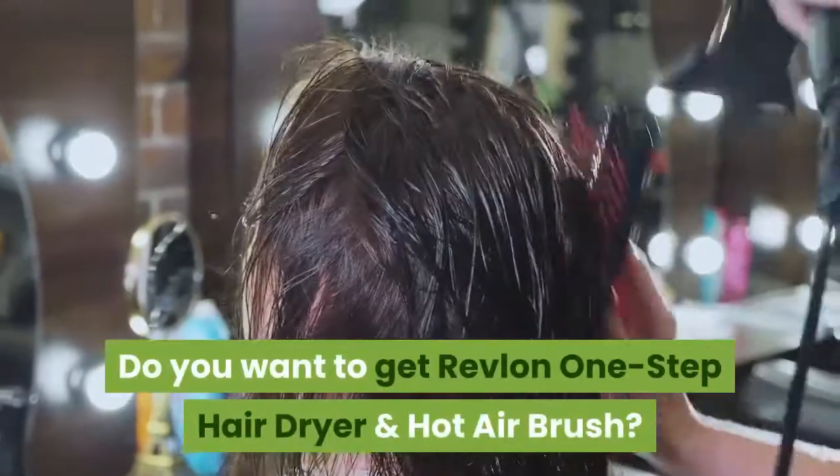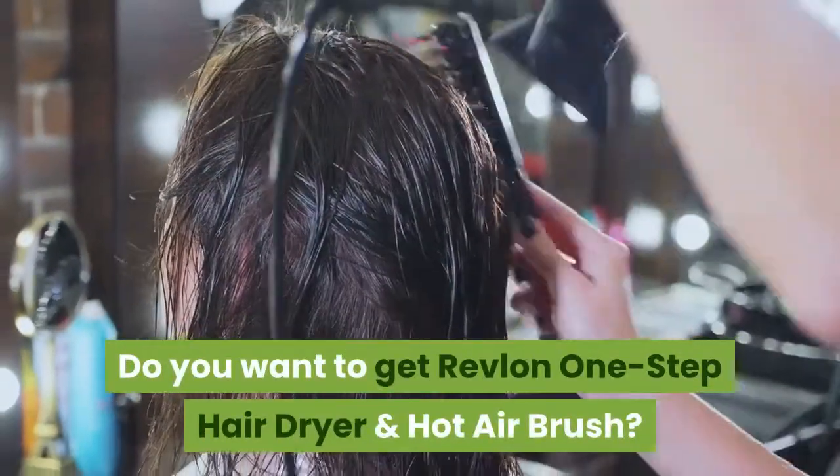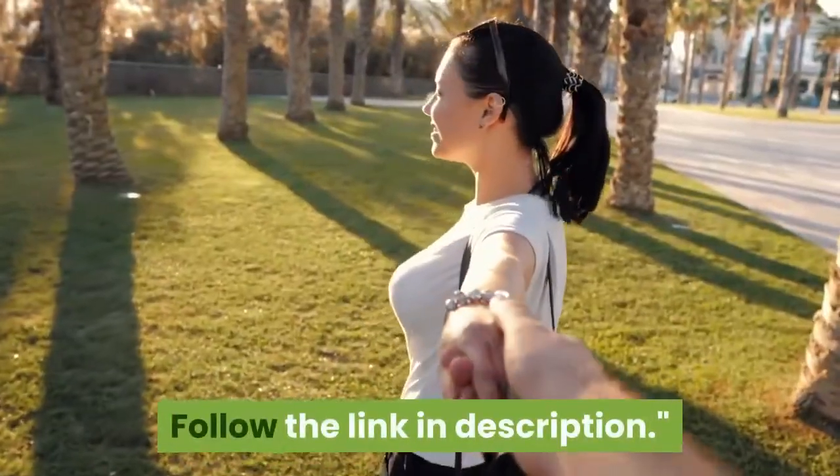Do you want to get the Revlon 1-step hairdryer and hot airbrush? Follow the link in the description.